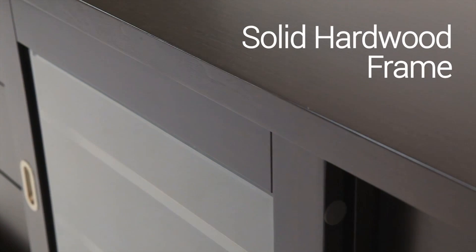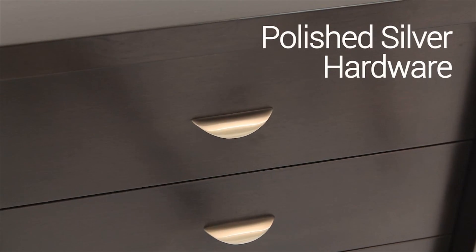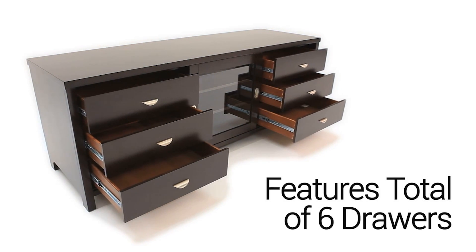Each piece is individually crafted by professional cabinet makers with solid wood frames and traditional woodworking techniques. A total of six pull-out drawers are placed conveniently on either side to maximize space while providing a balanced composition.